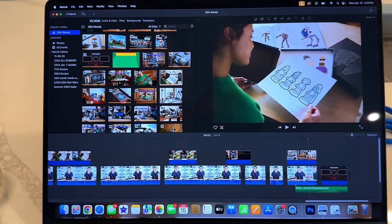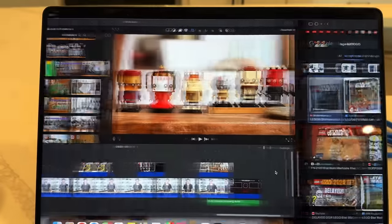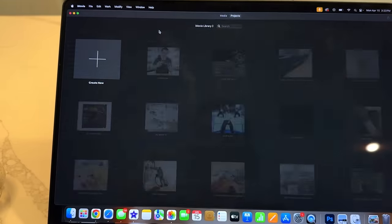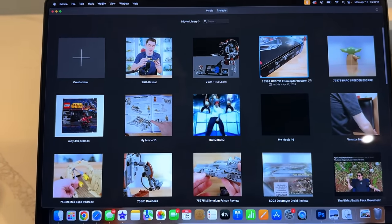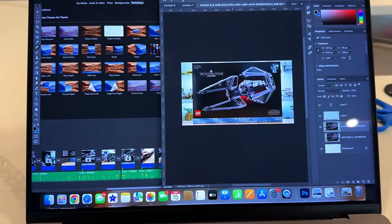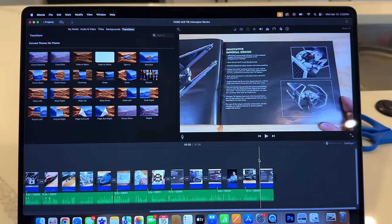I got this video done and uploaded about all the new set pictures. I texted Chris and he said he's over halfway done with the TIE Interceptor build, so I'm gonna get back to work on everything I can do for the TIE Interceptor - the thumbnail - and that way as soon as the build gets here I can crank out the rest of the review.